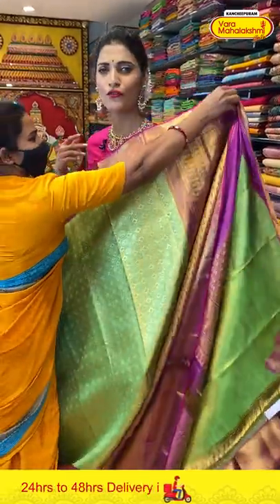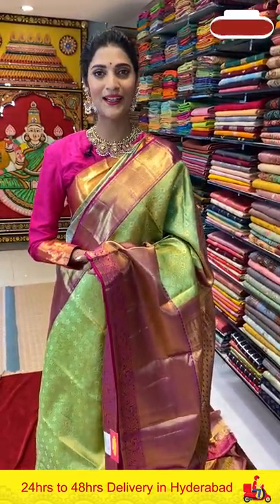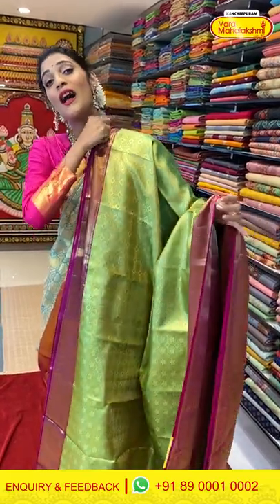In today's episode we are telecasting Kanchi Pattu Saree collection, but we have lots of beautiful wide-ranging collections in our stores across Andhra, Telangana, Tamil Nadu and Karnataka. Make sure you are visiting your nearest Varamaha Lakshmi store and checking out their new collections. Ashadam and Shravanam Masam is coming — our Varamaha Lakshmi stores are stocking up with new collections, so don't forget to come down and check them out.